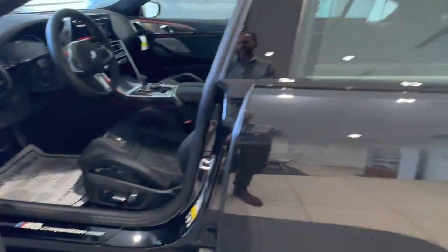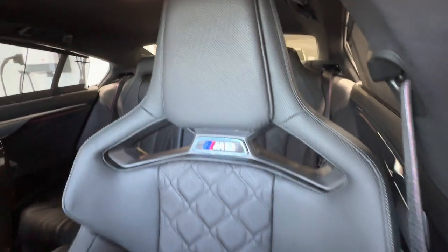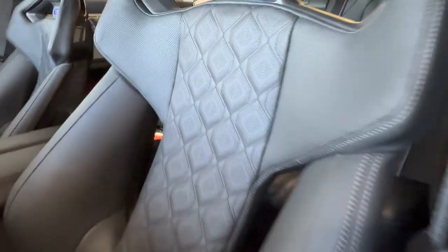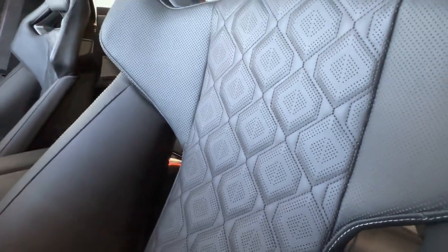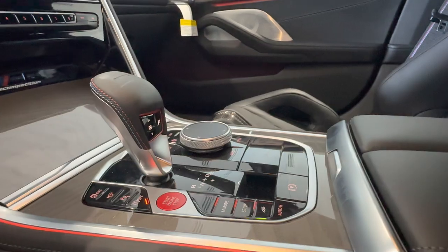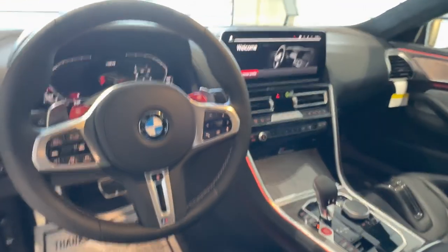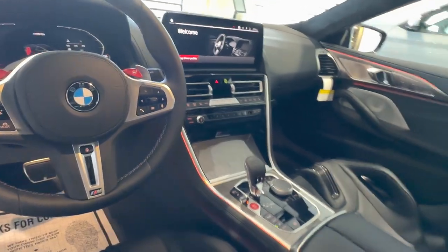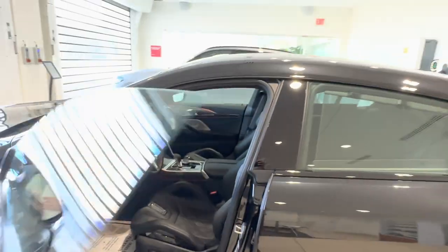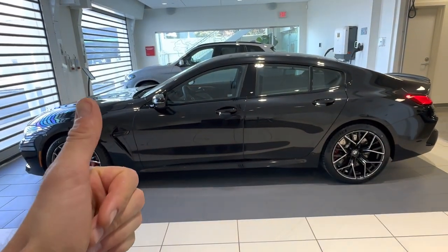Get a closer look at the front of these seats — so much detail on the stitching. All right, what do we think? Is this the one? Let us know.